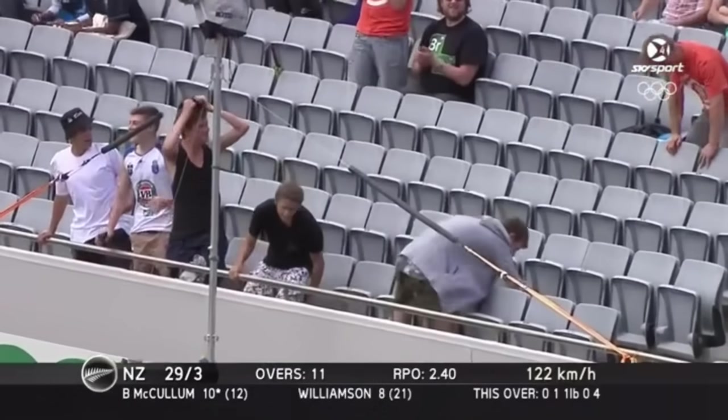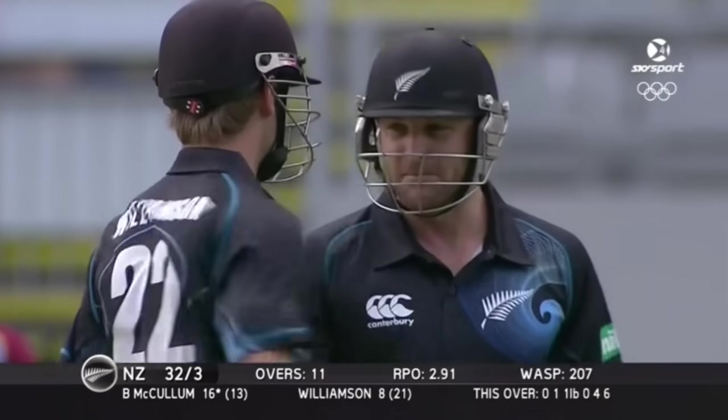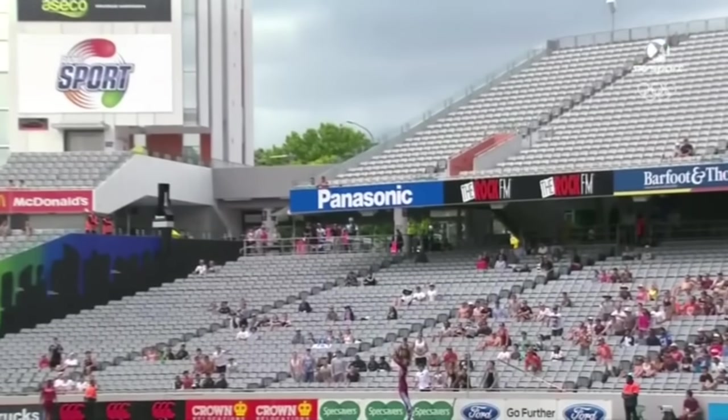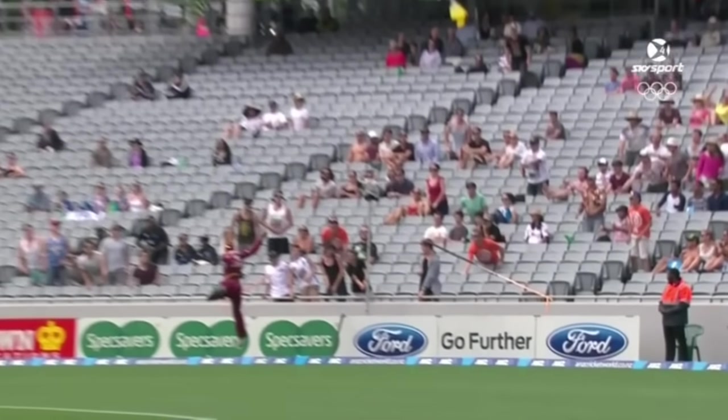Has he hit this one well enough for six? It's over the top of the man — yes it is! Wow. This was flat and hard from McCullum. Tried to roll the wrist which has kept it down and just over the top.